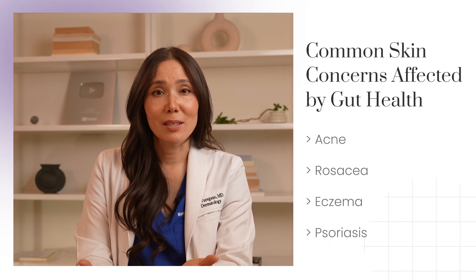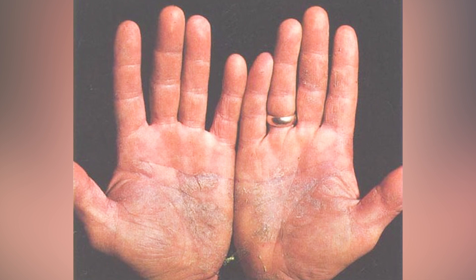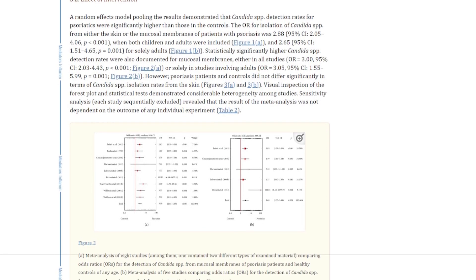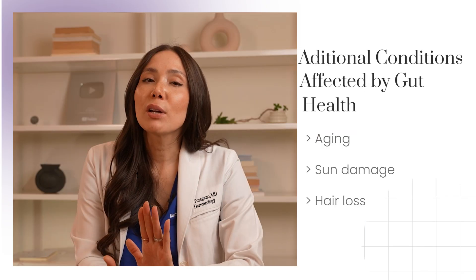And then there's psoriasis, a common skin condition characterized by thickened red and scaly patches and plaques on the skin. Research has pointed to higher rates of candida — a yeast — in individuals with psoriasis. Factors like alcohol and sugar can affect both gut health and psoriasis severity, which really underscores the importance of dietary choices in psoriasis. Now, these last conditions I want to share with you aren't necessarily skin diseases, but your gut health can play a vital role in them as they're linked to your overall well-being and can also affect your skin. So let's look at aging, sun damage, and hair loss.